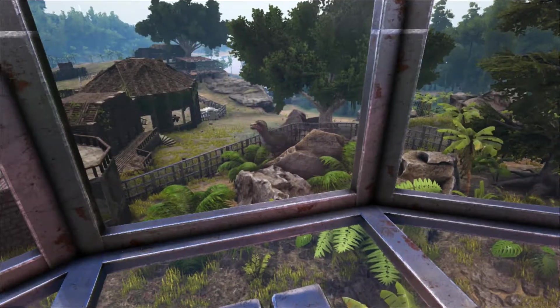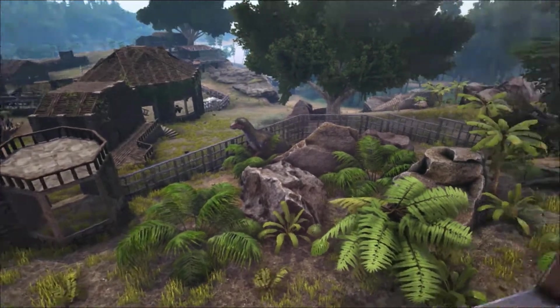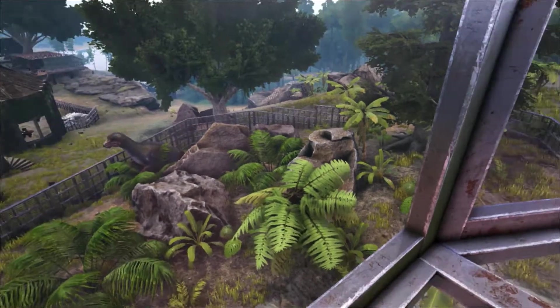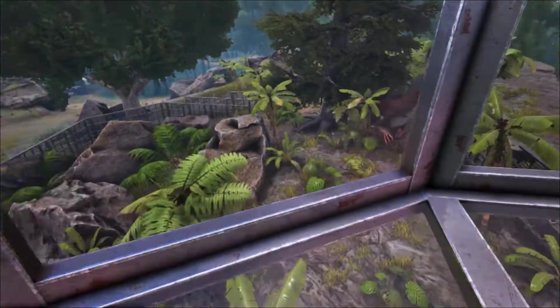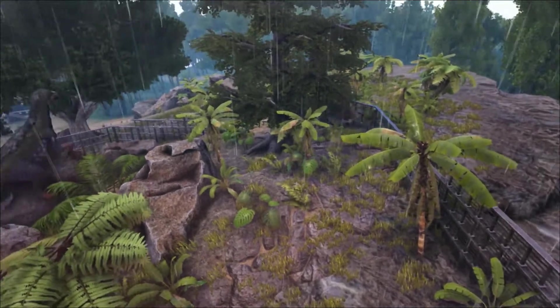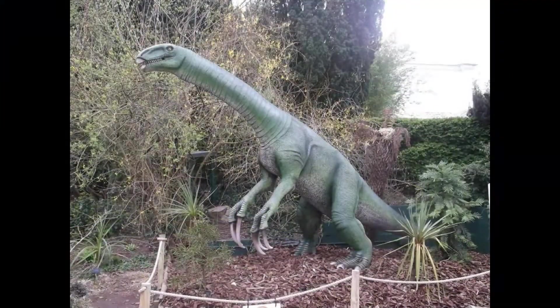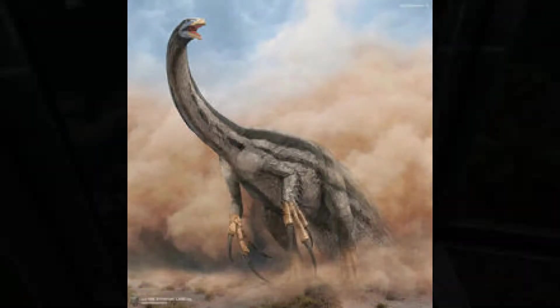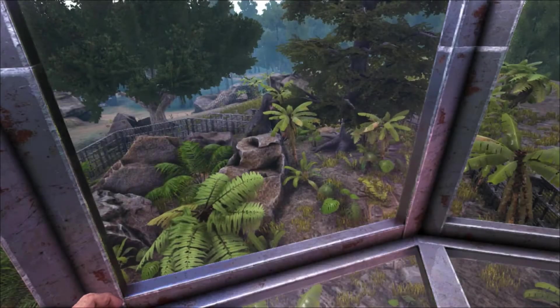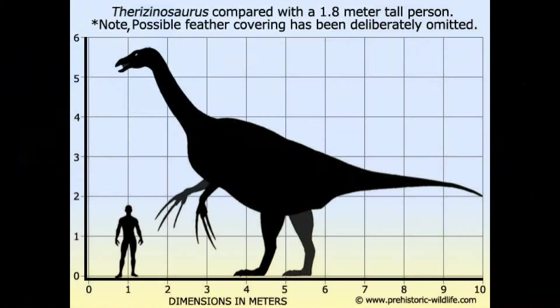The model depicted here in Ark is a pretty accurate representation of how Therizinosaurus would have looked in life. It had three-fingered hands with those huge meter-long claws, a bipedal stance with four-toed feet. Its neck was long — some reconstructions show it even longer than depicted here — and it has a small skull, probably with peg-like teeth in its beaked mouth. It measured 10 meters, that's 33 feet in length, and five tons in weight, making it the largest therizinosaurid known.